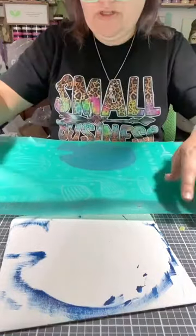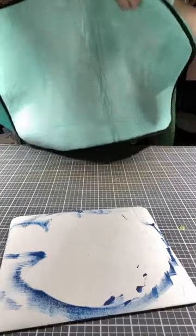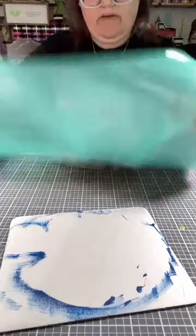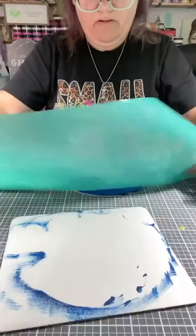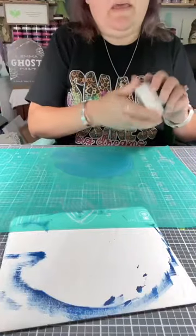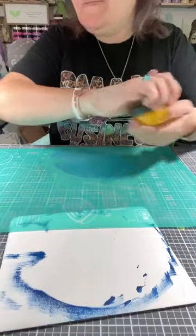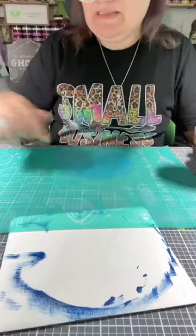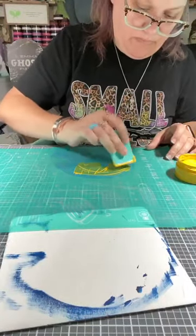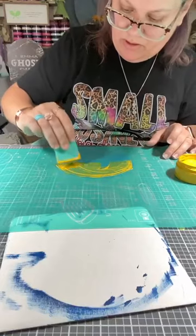There we go — now I'm going to pull it off and get it off the backing. I'm going to flip it over and put it down on the table, push it down a little bit just so I can keep it in place. Not that color — I'm going to do yellow. So this is Bumblebee and Cadet — those are the two colors I chose.